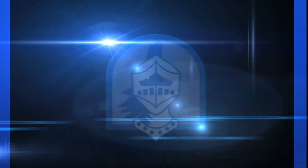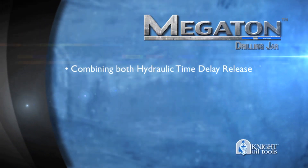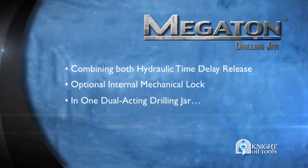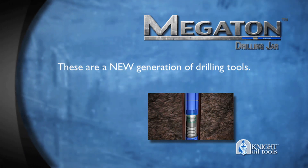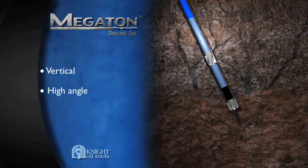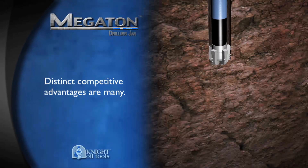Introducing Night Oil Tools Megaton Drilling Jar and Megaton Energizer — uniquely combining both hydraulic time delay release and an optional internal mechanical lock in one dual-acting drilling jar. Night Oil Tools Megaton Jars and Energizers are a new generation of drilling tools designed and manufactured for the severe drilling conditions of today, whether in vertical, high angle, or horizontal sections of the well. The distinct competitive advantages are many.